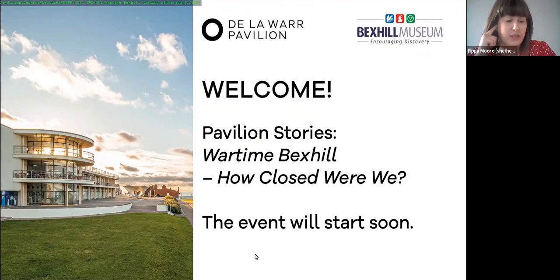Hello everyone and welcome to Pavilion Stories: Wartime Bexhill. This is the second event in our online series for members and patrons exploring the Pavilion's rich architecture and living heritage. My name is Pippa and I am the Head of Fundraising at the De La Warr Pavilion. I'm joined by my colleague Matt, our tech manager, and my colleague Dan, who together look after our members and patrons. Thank you all for joining us today.